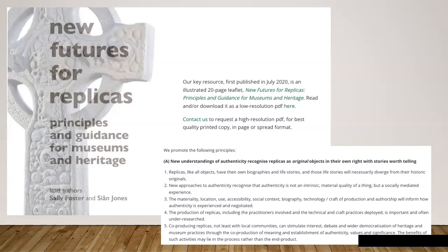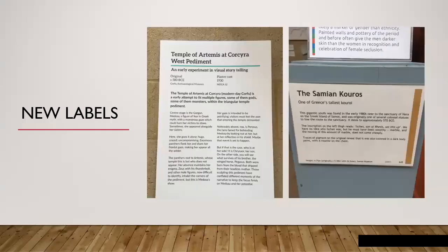They say that the materiality, location, use, accessibility, social context, biography, technology, craft of production, and authorship will all inform how authenticity is experienced and negotiated. And in fact Sally and Sean would argue that there is an originality and an authenticity inherent in replicas too, particularly one that grows up over time. Their arguments about that are really interesting and have implications for how we understand collections of copies and our judgements about them.